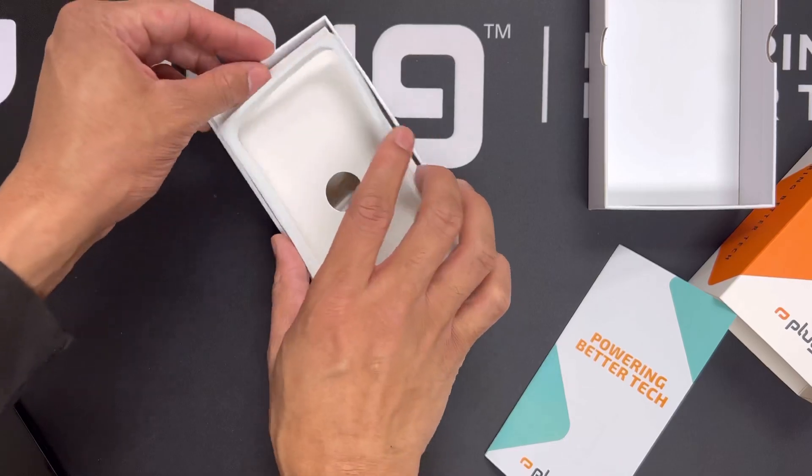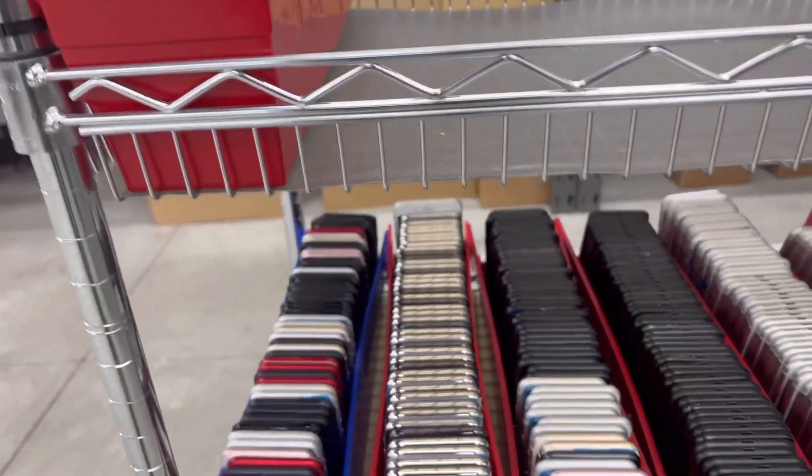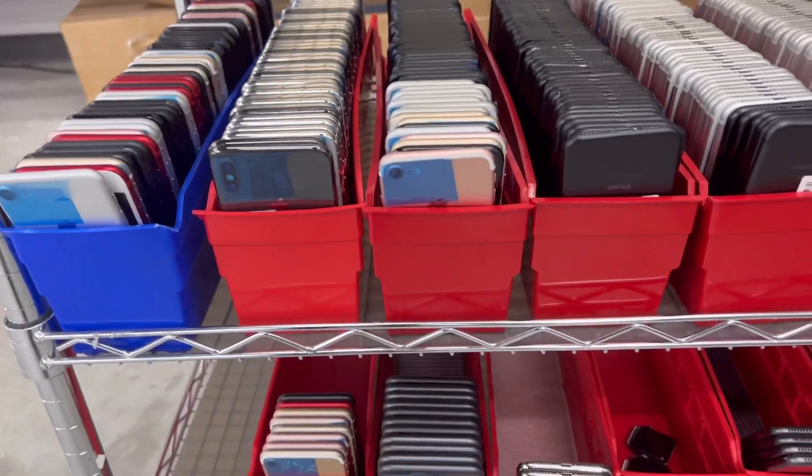Buying a pre-owned phone also helps reduce electronic waste, which is a growing problem in today's world. Another advantage is the variety of options available — with pre-owned phones, consumers have a much wider range of choices, from the latest models to older ones, allowing them to find a phone that best fits their needs and budget. If we didn't buy these pre-owned phones, they probably would have ended up in a landfill somewhere.